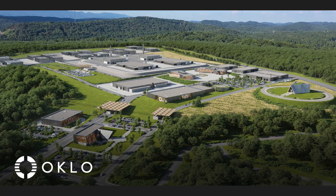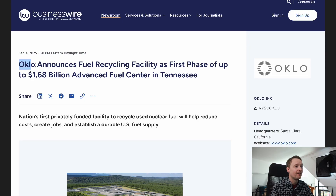Oklo, everybody's favorite Silicon Valley nuclear startup, has announced a new fuel recycling facility in Tennessee. And I think that this — not their reactors — is what is ultimately going to be their legacy. So let's talk about it. Oklo has announced a fuel recycling facility as a first phase of up to $1.68 billion dollars for an advanced fuel center in Tennessee.